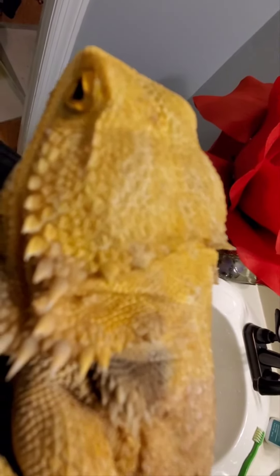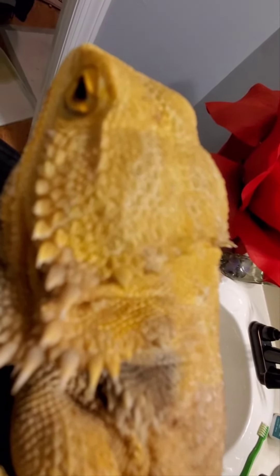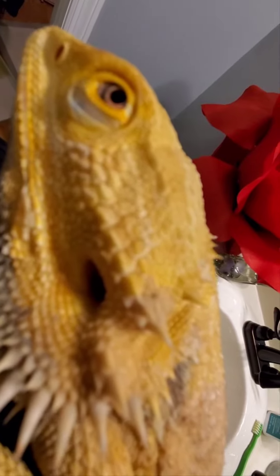Look how pretty her head's getting — it's getting really yellow, it's got some white markings in it and it's very pretty. She gets very bright when her skin is new and fresh and clean. I'm excited to see what she looks like when all this is done.